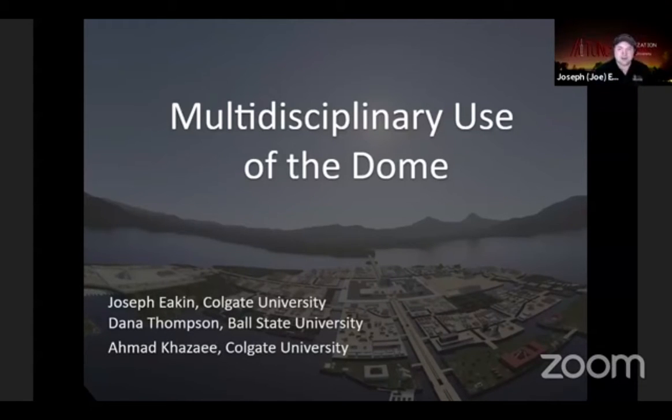We always do astronomy in the Dome, but at Colgate we are really good about trying to bring other curricula in. We hope this panel will show some sample cases of that and get discussions going about how to get other people into your Dome — from the art department to geosciences, basically across campus. I'm going to hand it over to Dana, our first speaker.